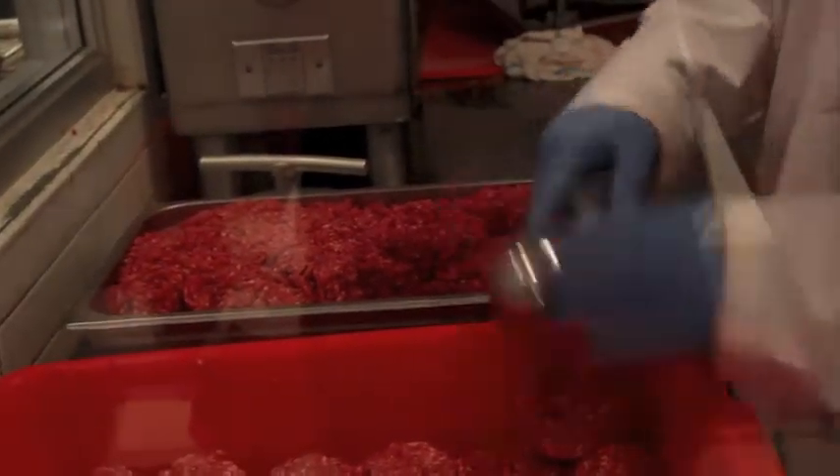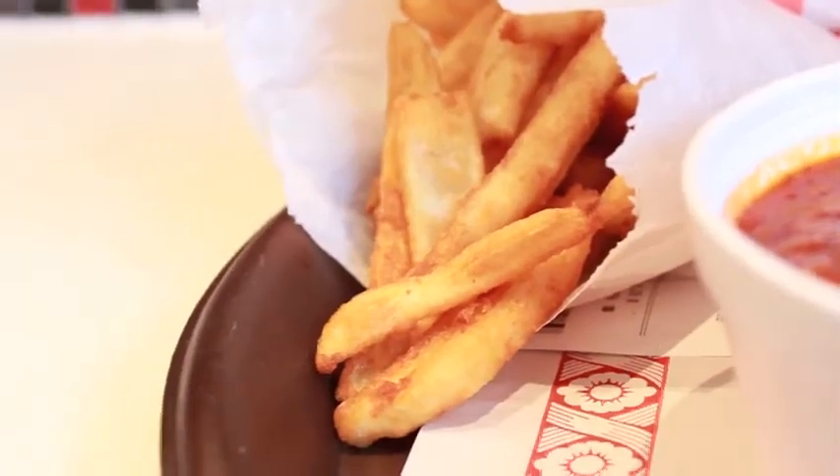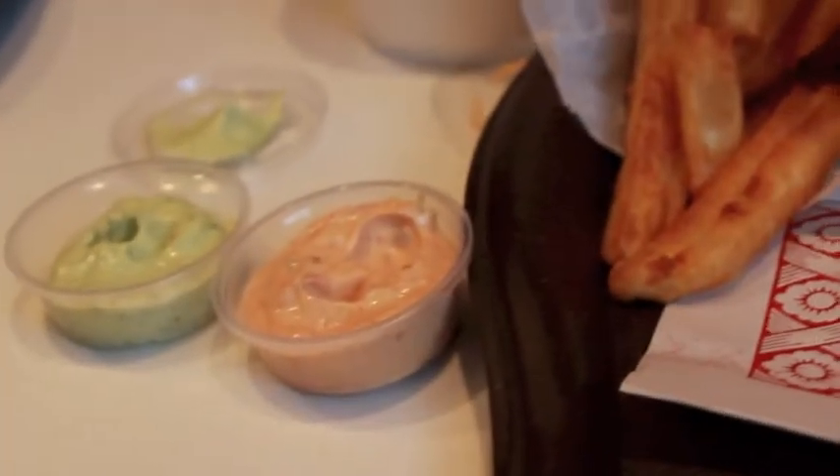The trio comes with fries and a drink, and the fries here are actually incredible. And they come with a bunch of different dipping sauces — like we got pesto mayo today, and it was really good.